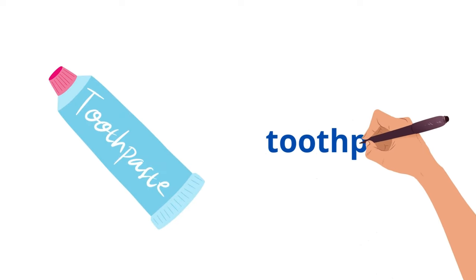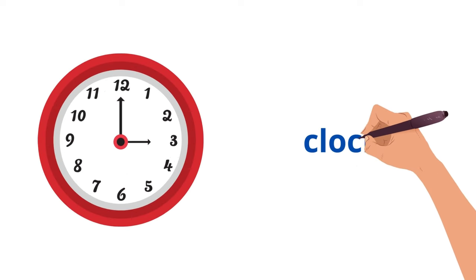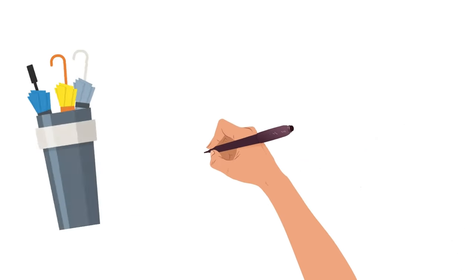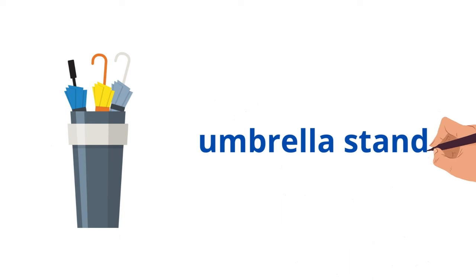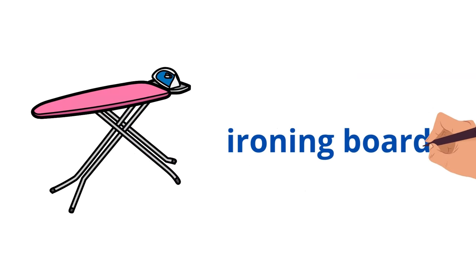Toothpaste. Clock. Umbrella stand. Ironing board.